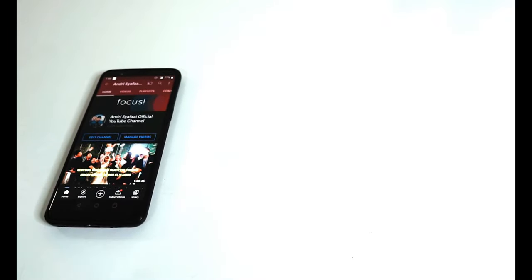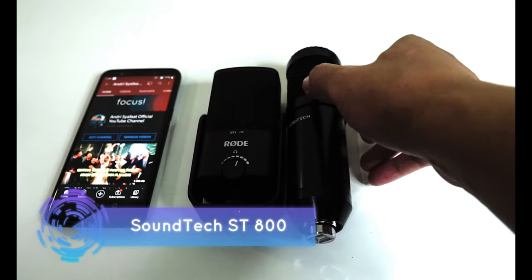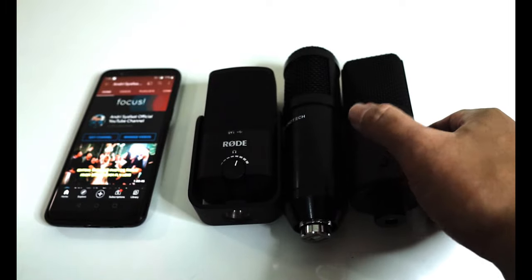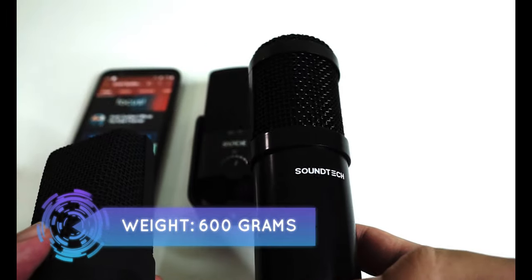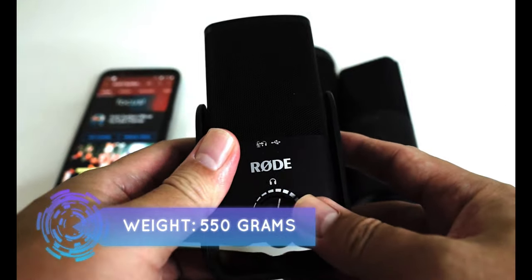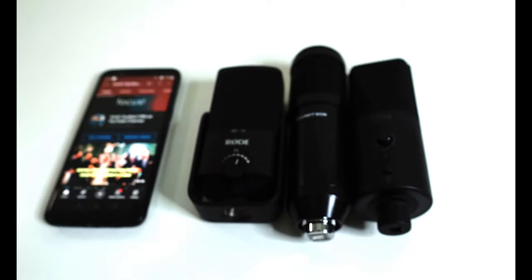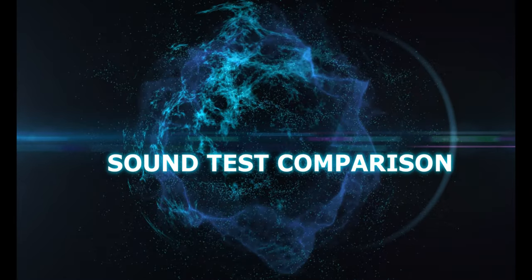Let's compare the size of the microphone with my phone, my Rode NT-USB microphone, and my Soundtech SD800 microphone. The Fine Fine K683A weighs around 600 grams, while my Soundtech is probably less than 400 grams and my Rode NT-USB is around 550 grams. The length of my phone is around 5.9 inches for reference.